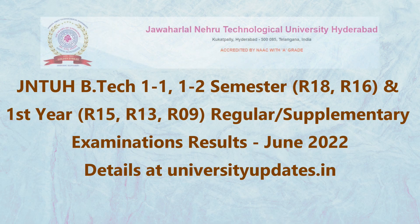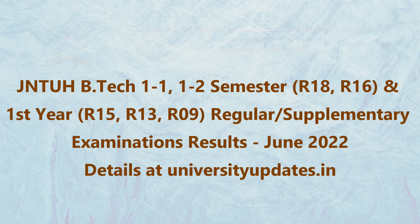JNTUH B.Tech 1-1, 1-2 Semester R-18, R-16, and First Year R-15, R-13, R-09 Regular and Supplementary Examinations Results June 2022 are published.